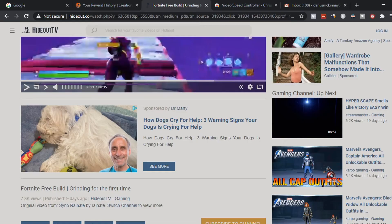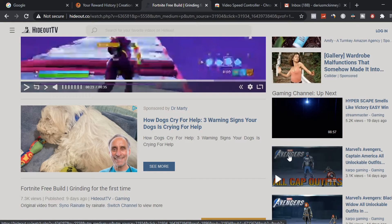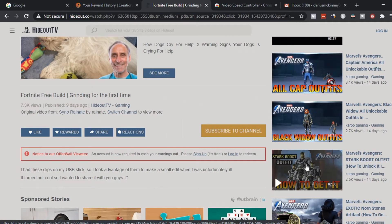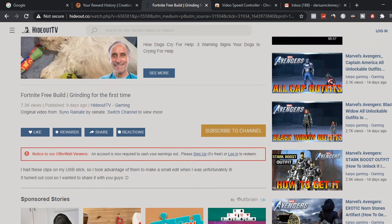Now for an additional income stream, you can go to the suggested gaming channel tab to watch more videos. You can scroll down and watch suggested videos — like Avenger videos — in the suggested tab to keep making money online.